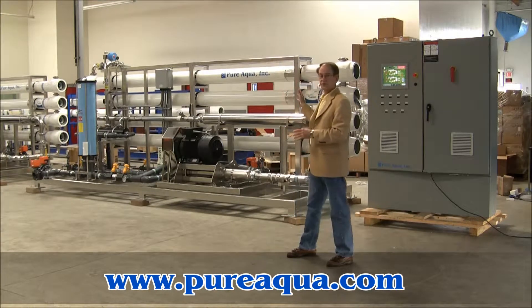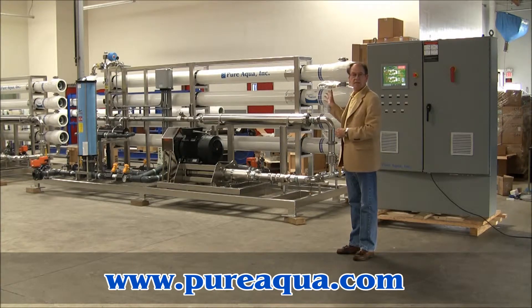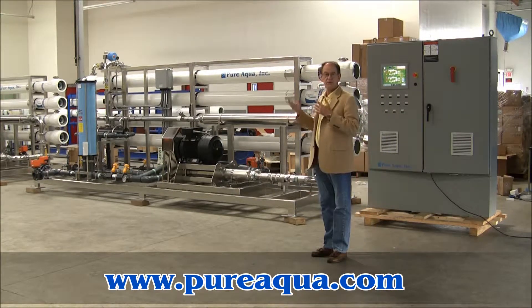The reverse osmosis system, as you can see, this frame is all stainless steel. The membranes are supplied by Dow FilmTec. The high-pressure pump and motor are Grundfos. The units are also equipped with an energy recovery device, which will significantly reduce the cost of energy to operate these systems.